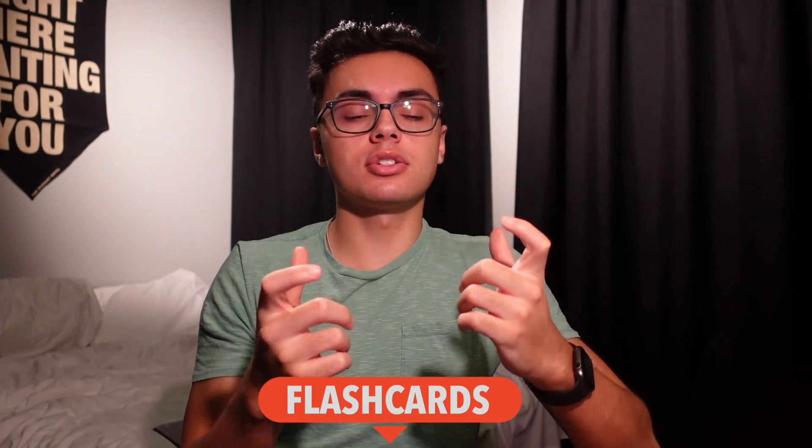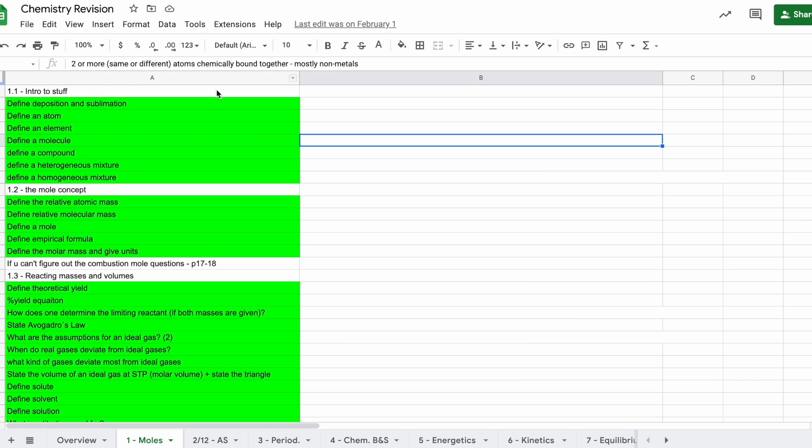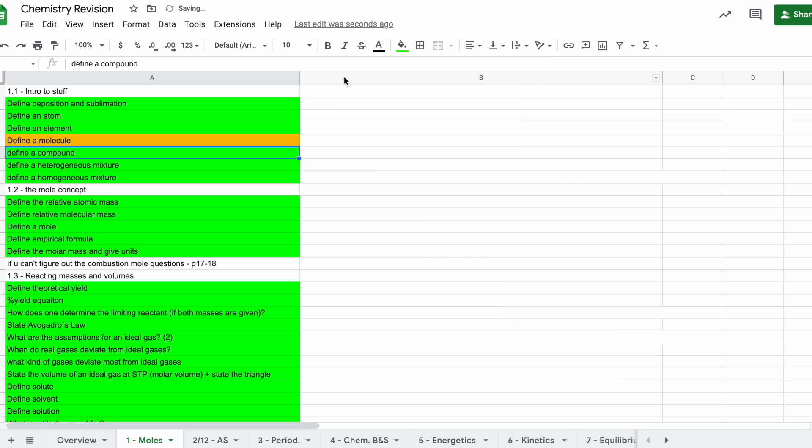Since there's a limited pool of past paper questions, flashcards are the best supplementary option. You can make physical flashcards or use Anki — there are already IB Physics HL Anki decks available to download. Another alternative is Google Sheets. For chemistry, since we didn't have teacher-made quizzes, I made my own flashcard sheet with the subtopic and question in the first column and the answer in invisible writing in the second column — click to reveal it.